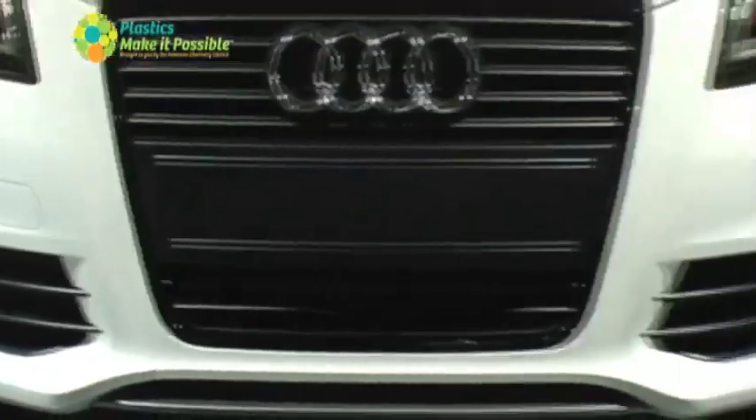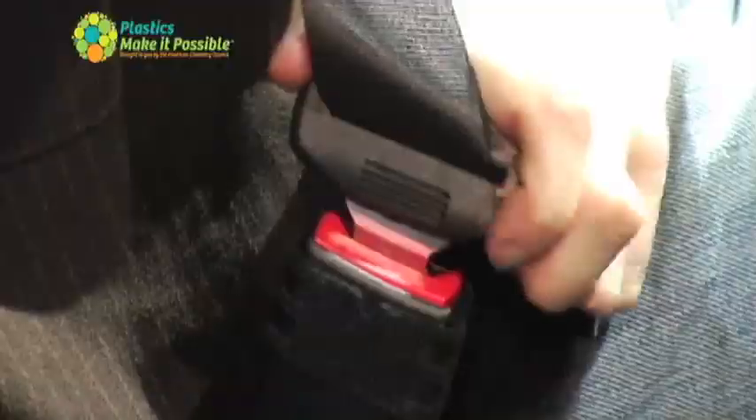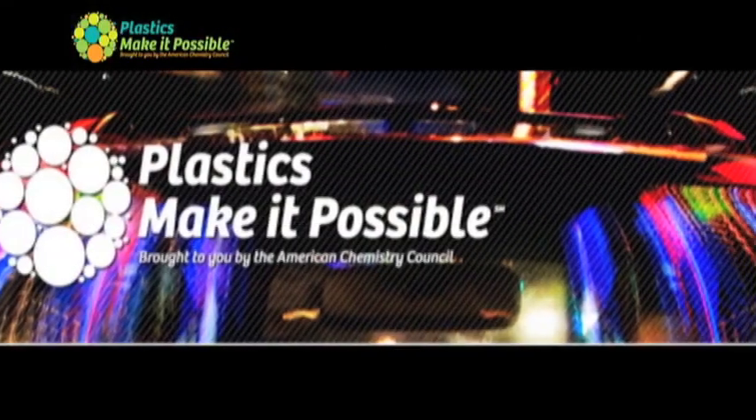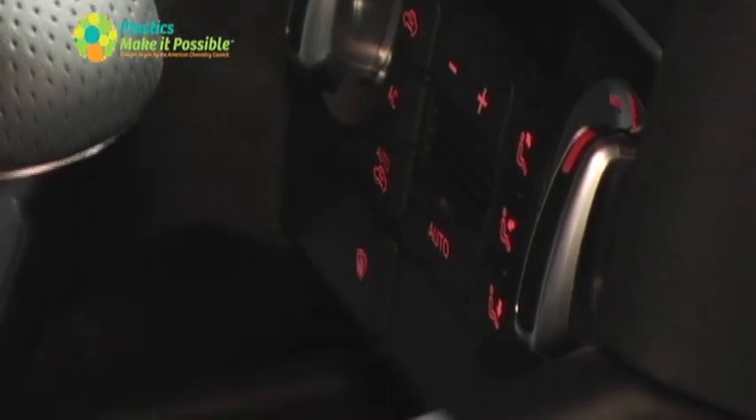Though it may not be obvious, plastics are an important aspect of this Audi and many of the cars featured at the LA Auto Show. Plastics Make It Possible, sponsored by the American Chemistry Council, is here at the show highlighting many of the ways plastics bring to life important innovations in today's cars.